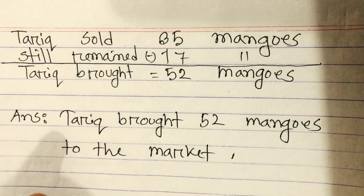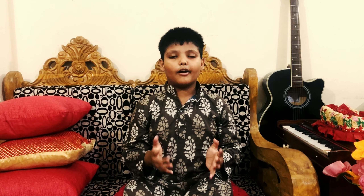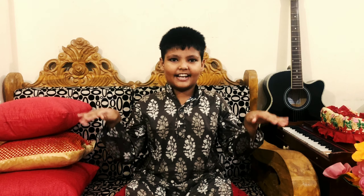Our subtraction math is finished. Our 36th page is done. Bye-bye.